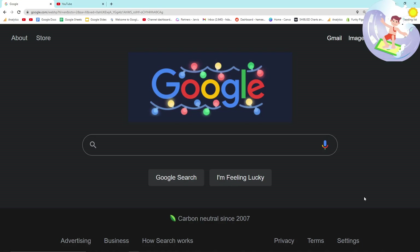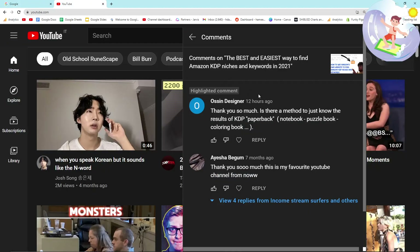I'm going to show you guys how you can find low content or no content Amazon KDP niches using Google for free. This comes from a comment on my YouTube. Austin Designer said, 'Thank you so much. Is there a method to just know the results of KDP paperback?' — notebook, puzzle book, coloring book. So I'm going to use these three examples.